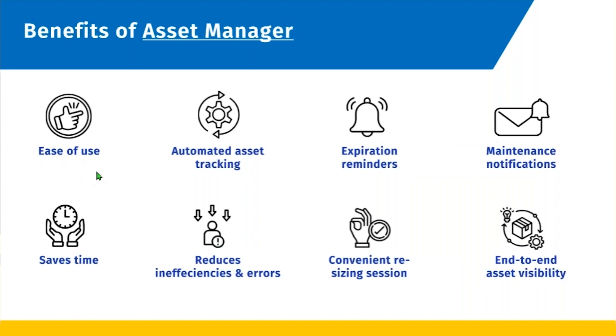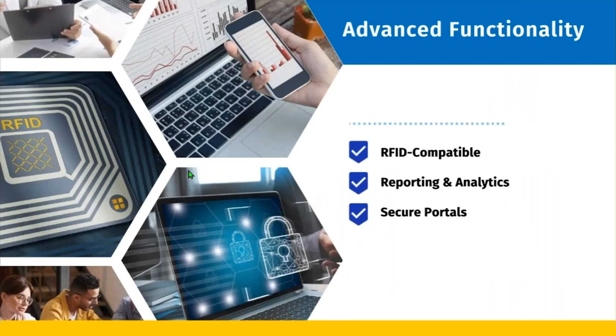The benefits are the ease of use, automatic asset tracking, expiration reminders, maintenance notifications, time savings, reduces inefficiencies and human errors, convenient resizing sessions, and end-to-end visibility for the life of that product.